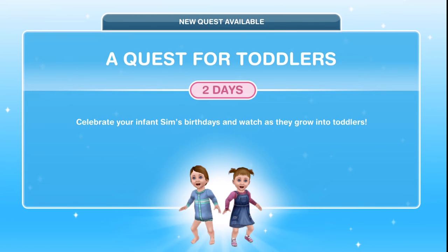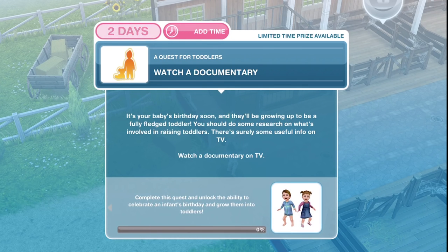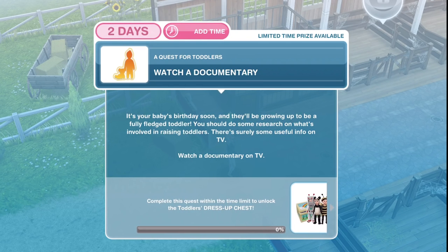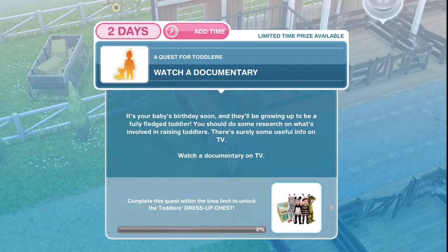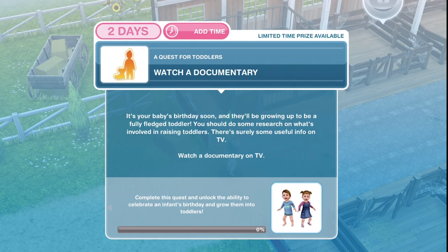This pop-up says: A Quest for Toddlers. You have a time of two days. Celebrate your infant Sims' birthdays and watch as they grow into toddlers. There will be a limited time prize for this. If we complete the quest in whatever time, we will just unlock toddlers. If we complete it within the two days, we will win this limited time toddler's dress-up chest, which personally I think is worth it — there are some cute outfits like a little robot and a bee. Definitely worth trying to complete within the two days.